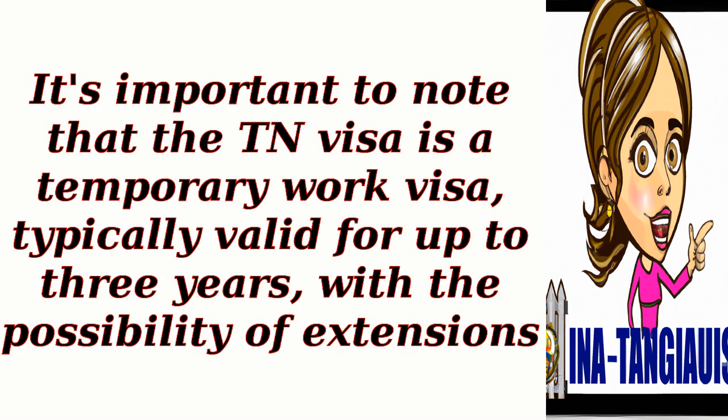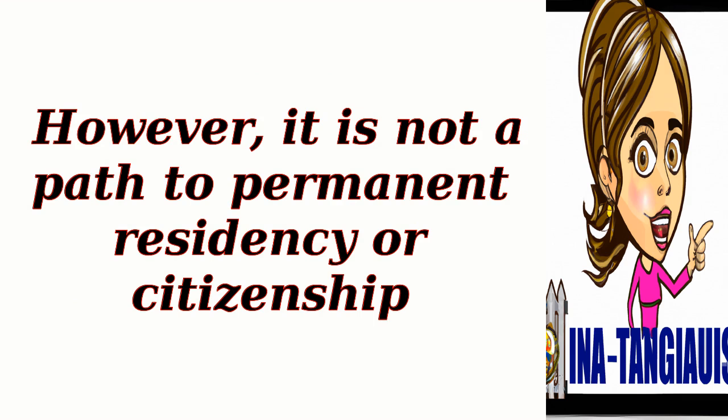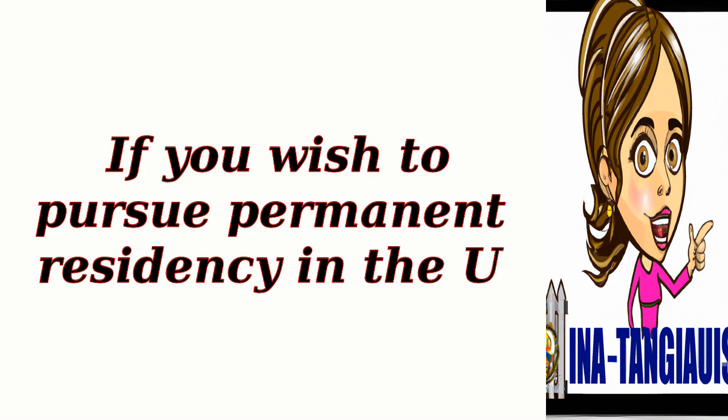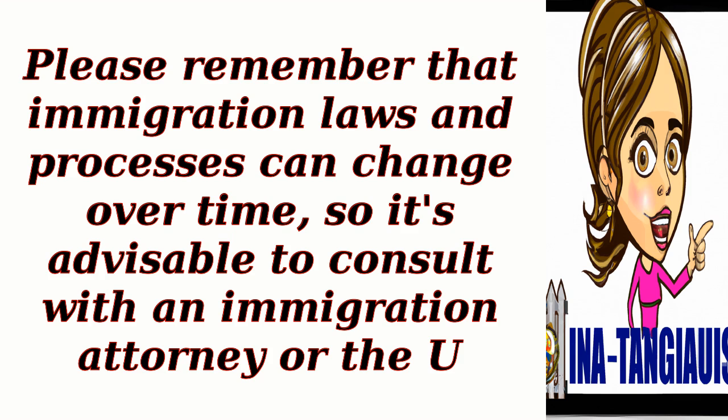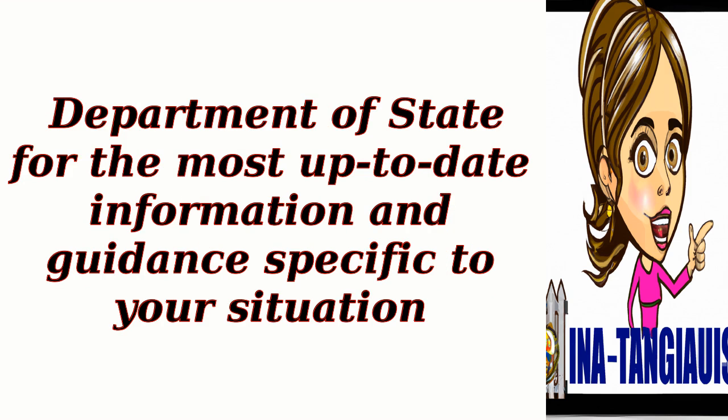It's important to note that the TN visa is a temporary work visa, typically valid for up to three years, with the possibility of extensions. However, it is not a path to permanent residency or citizenship. If you wish to pursue permanent residency in the U.S., you may explore other visa categories or immigration options. Immigration laws and processes can change over time, so it's advisable to consult with an immigration attorney or the U.S. Department of State for the most up-to-date information and guidance specific to your situation.